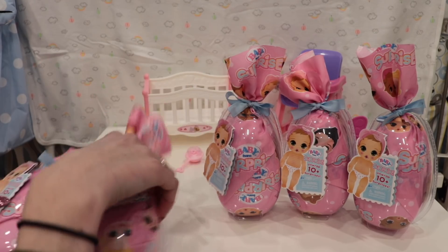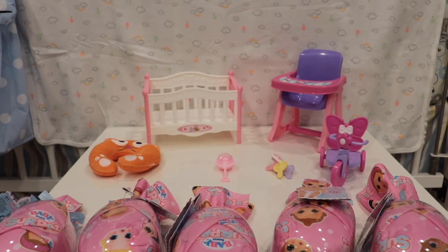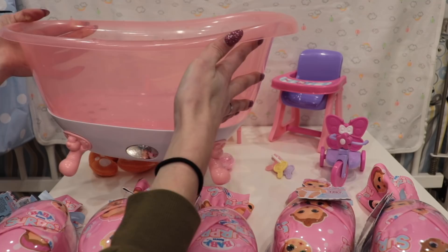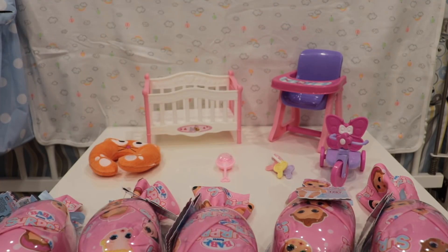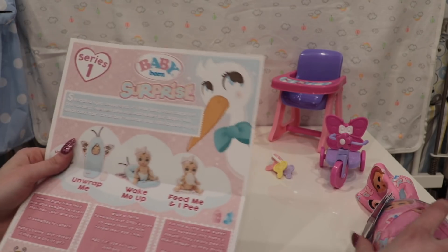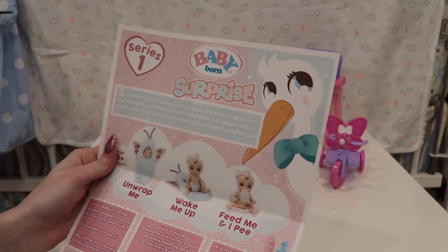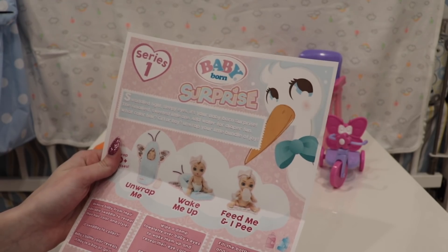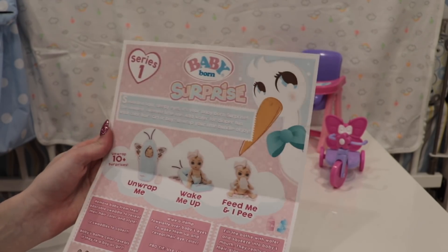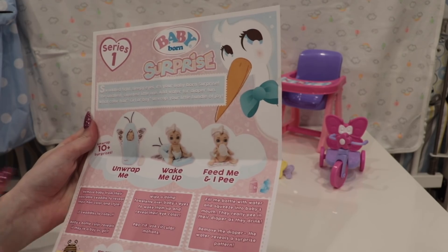I set up a little mini baby scene behind them and I also have this Baby Born bathtub to figure out their color-changing stuff. I have some wipes so we can wipe them off. Basically there are 10 plus surprises inside - the swaddle turns into a blanket, there's a baby inside, and you get to figure out their favorite food, gender, favorite color, and name.